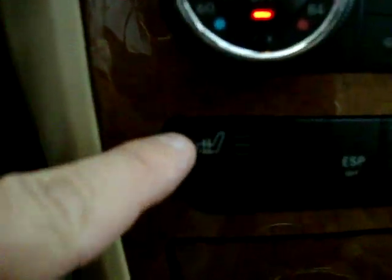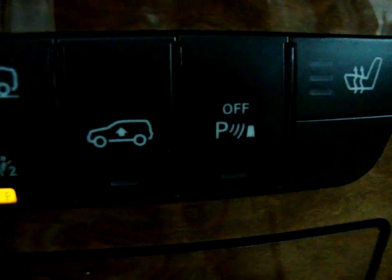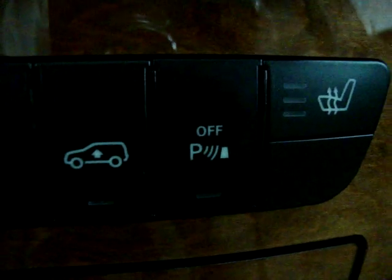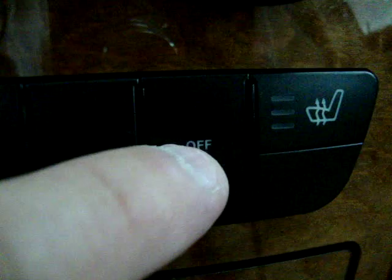Heated seats with three different levels of comfort — high, medium, low, and off. Of course, you've got the same thing on the passenger side. This button is to disable the parking sensors, and the reason you'd want to do that is in case you're towing a boat or a trailer and you're backing it up into the water or into a barn — it'll just be beeping the whole time. So you can disable it by pressing here.